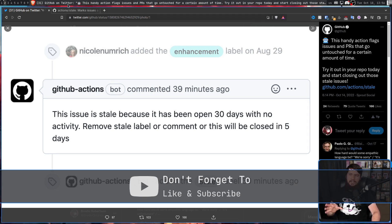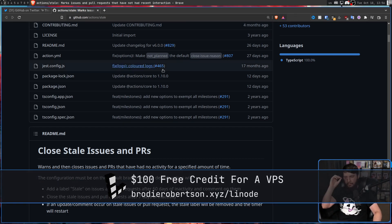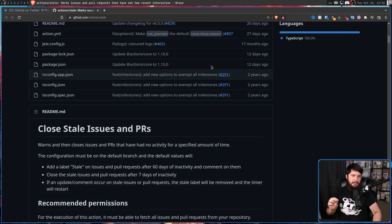Like most GitHub actions, you can go and modify the parameters under which it will do this. By default, it is 60 days of inactivity, and then it will be marked as stale and leave a comment. And then after 7 more days, it will automatically close the issue if no action has been taken.